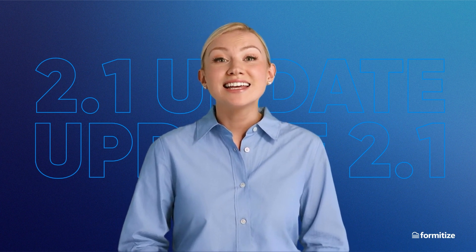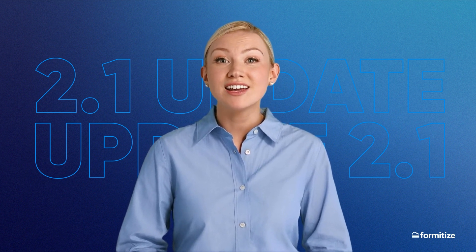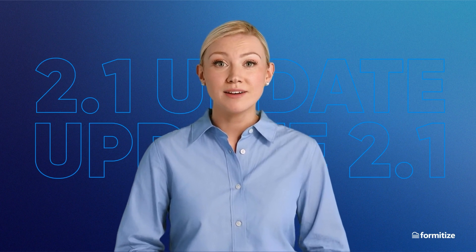The app is currently being completely rebuilt, and the first step in the process is to refresh the general look and feel with the first round of improvements. We've asked Nathan, our head of engineering, to tell us all about it.